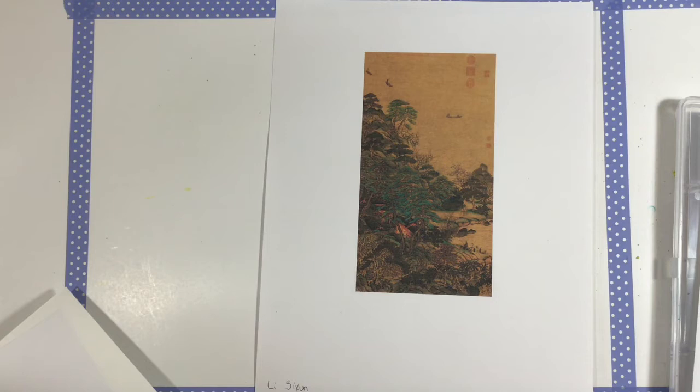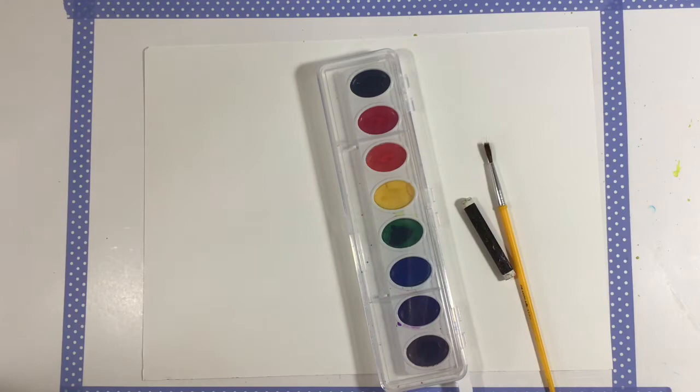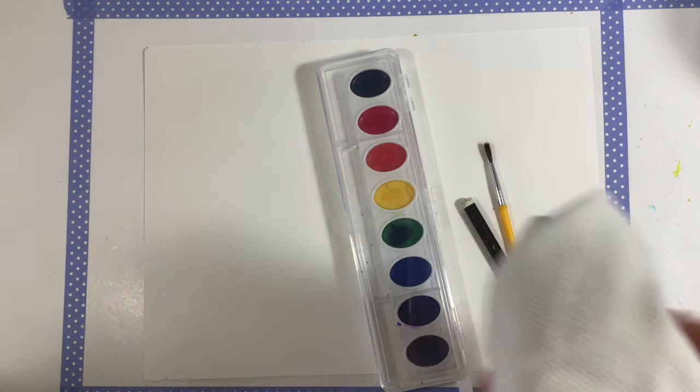His name was Lee Sigzon, and he painted this using ink and color on silk. The paintings done on silk are so beautiful — they have a different quality than those done on parchment, paper, or canvas. Today you are going to need a piece of watercolor paper, your watercolors, a paintbrush, and your white crayon. I'm using oil pastel because I don't have any white crayons right now, and a jar of water.